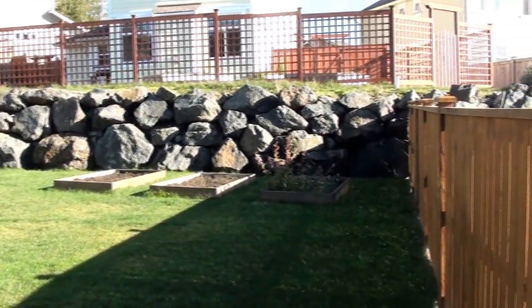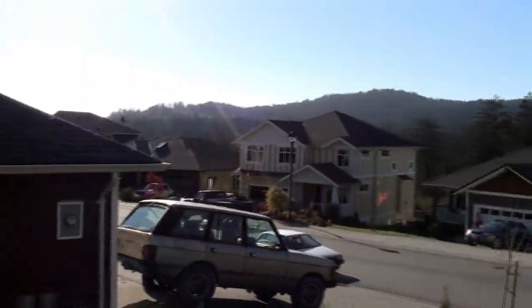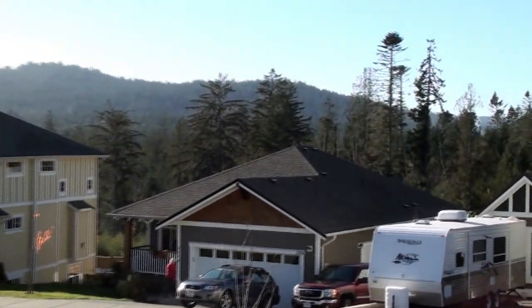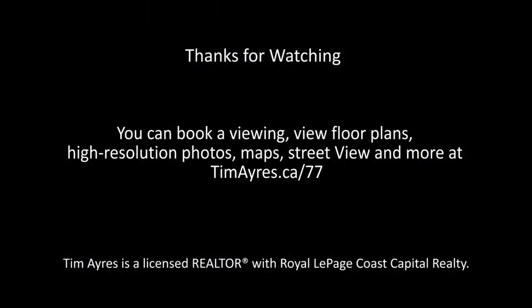You simply won't find any other values like this in Sooke right now. I encourage you to visit my website to have a look at detailed pictures, floor plans, or to book your own personal showing of this beautiful home. Thanks so much for watching.